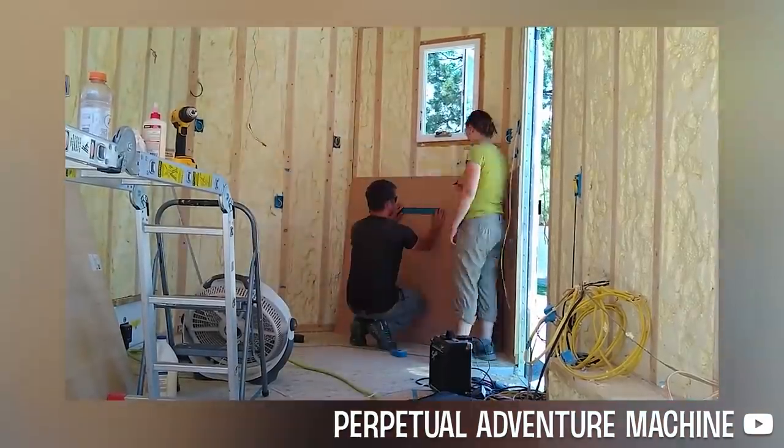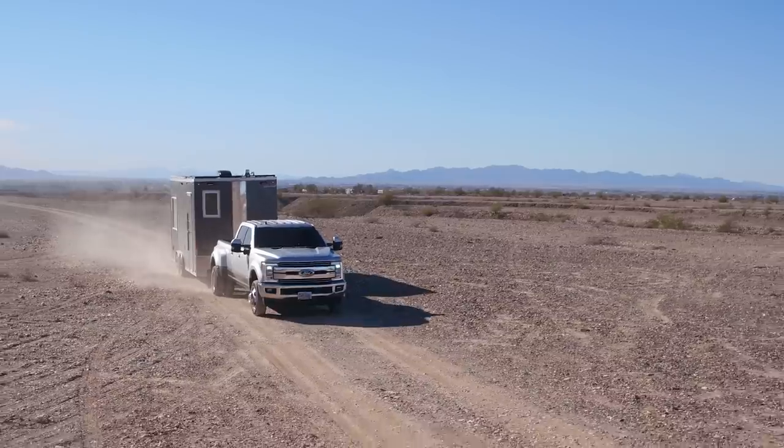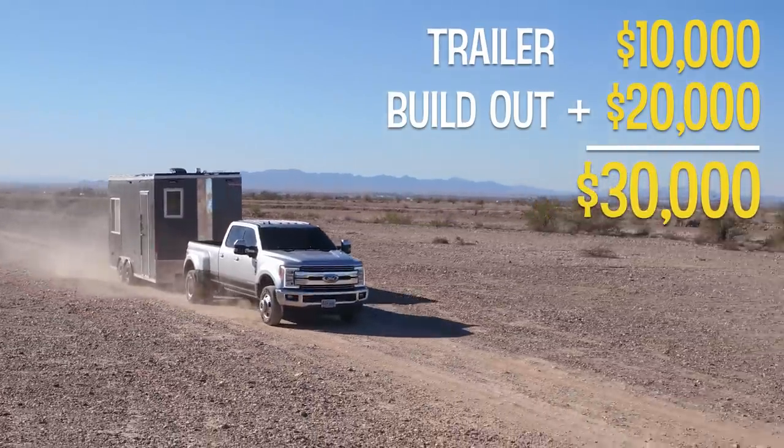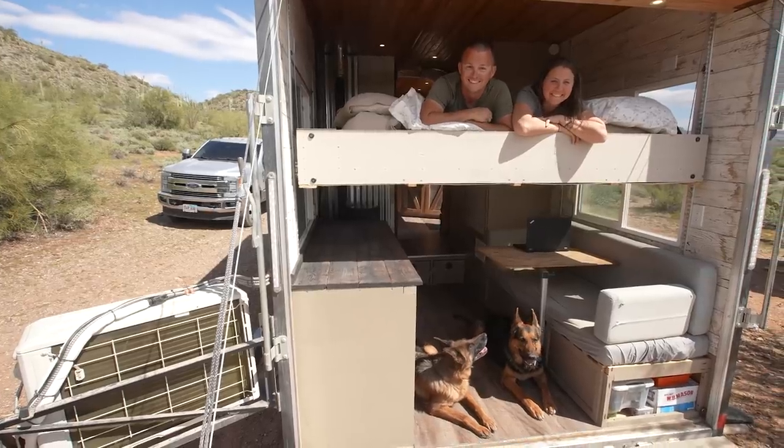All in all we put about $20,000 into the build, and we've been living in the trailer for just shy of a year and a half.